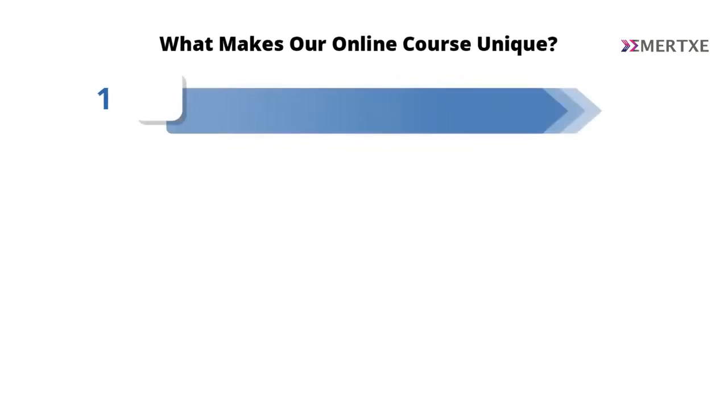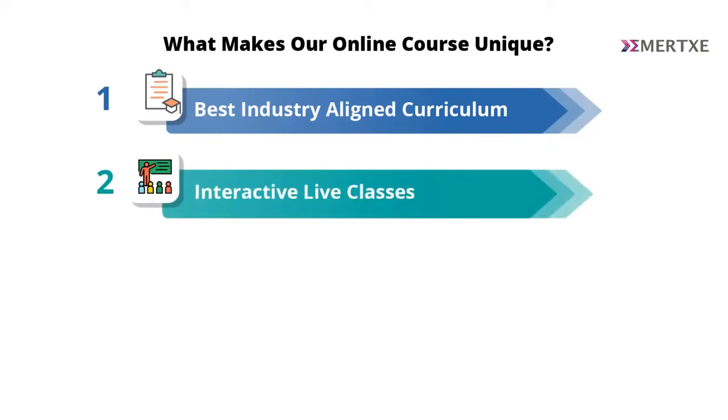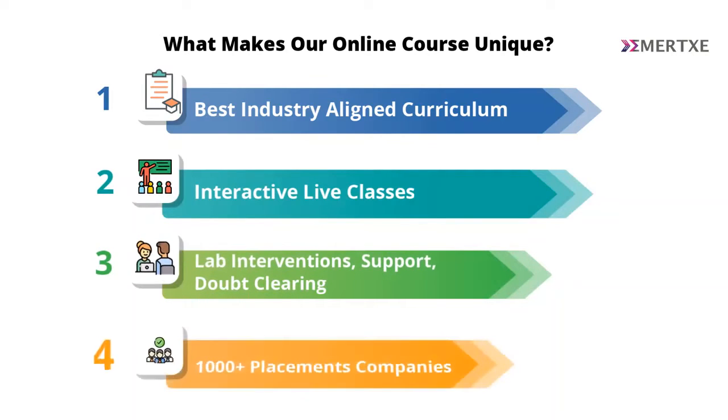To summarize the four points: industry-aligned curriculum, interactive virtual learning classes, structured lab intervention sessions, and an excellent placement network — these are what make this Online Embedded Systems course very successful.